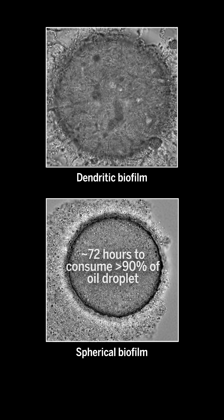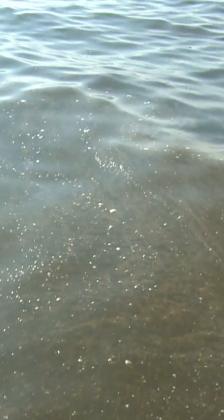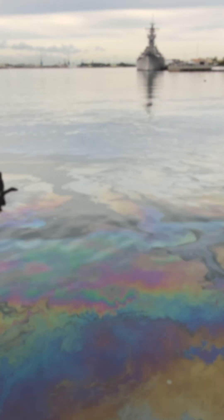Its stringy shape allowed more hungry mouths to fit onto the oil droplet at the same time. In the future, releasing bacteria already exposed to oil could give Alcanivorax a boost to clean up oil spills more quickly.